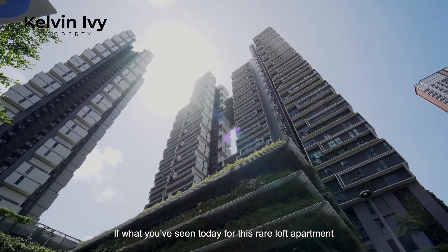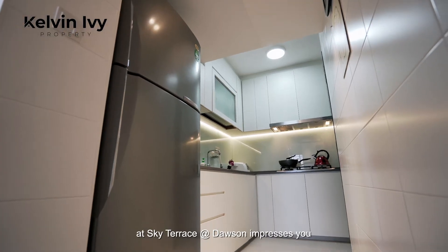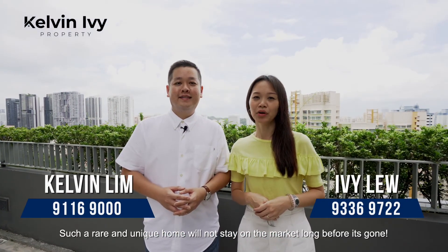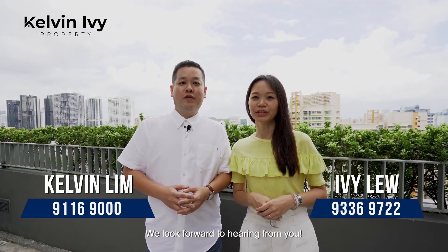If what you have seen today for this rare loft apartment at Sky Terrace at Dawson impresses you, contact us immediately. Once again, I'm Ivy and I'm Calvin. Such a rare and unique home will not stay on the market long before it's gone. We look forward to hearing from you.